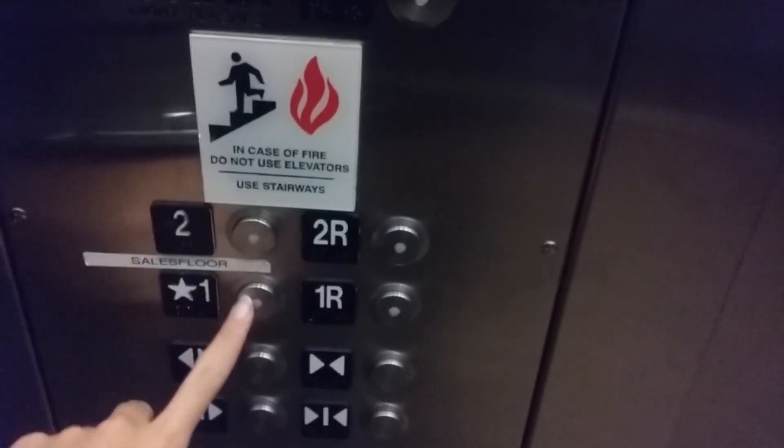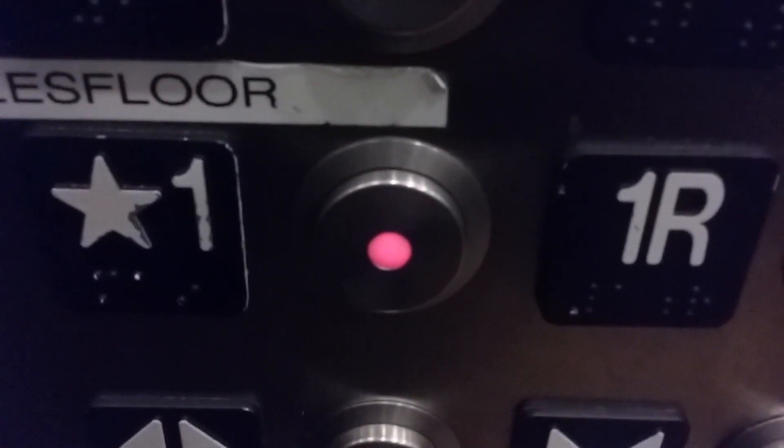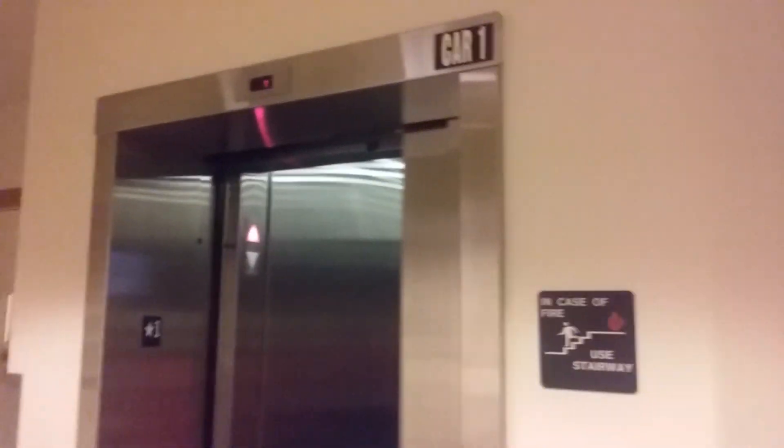Now we're gonna go back down to 1F and we'll end our tour. Watch the button go out. And here we are. And the up arrow just lights up. There's your key switches for the rear door. And it will go — there it goes. Now let's listen to the motor.